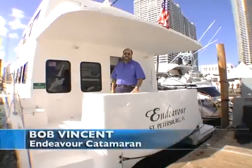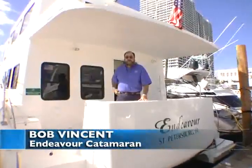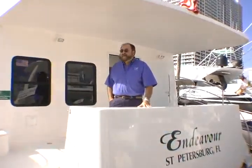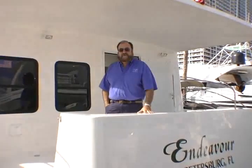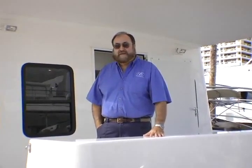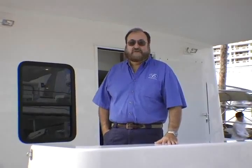Good morning. My name is Bob Vincent with Endeavour Catamaran. I want to welcome you to the Miami Boat Show where we're displaying our 48 and 44 foot catamarans. We build three other models also. I'd like to welcome you aboard the 48 to show you around some of our very nice features making the boat extremely livable and suited to cruising the Great Loop.